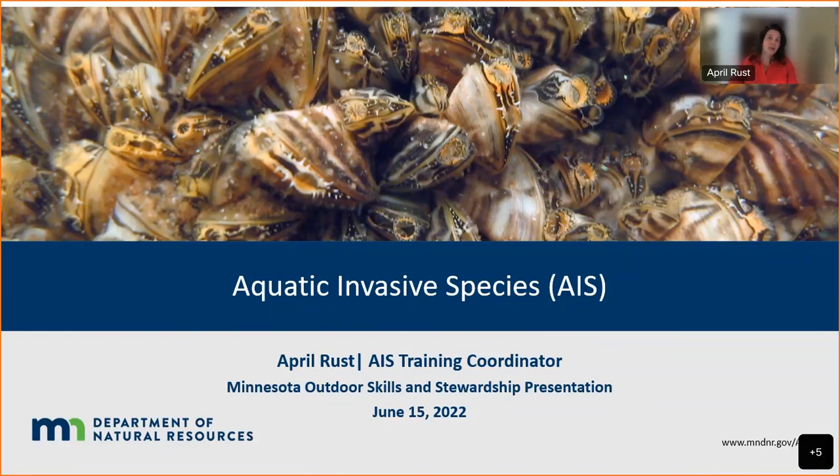A little background on me: my name is April Rust, and I've worked for the DNR for getting close to a quarter of a century. I started as a naturalist, then ran a water education program for the state, and the last 10 years have focused on training and communication around aquatic invasive species. I'll ask Benji and Amber to monitor the Q&A so I can focus on the presentation.